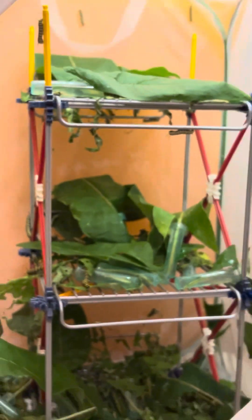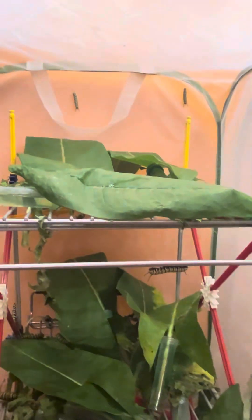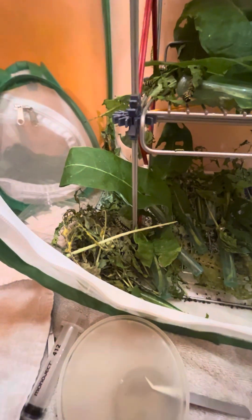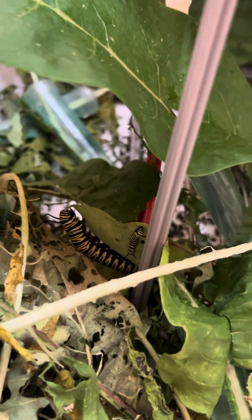So that's the caterpillar enclosure. I just wanted to show you guys that they're really big. Sometimes I'll move the leaves that are mostly chewed up and put them in the corner. This guy is just resting — they go to sleep, he's sleeping.